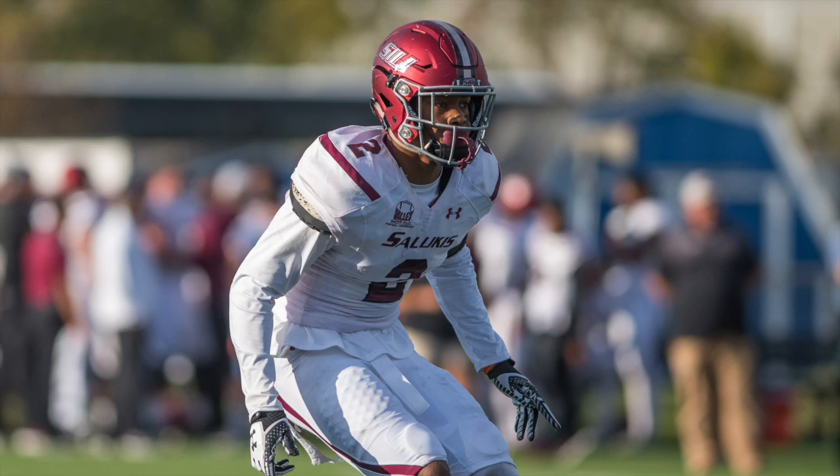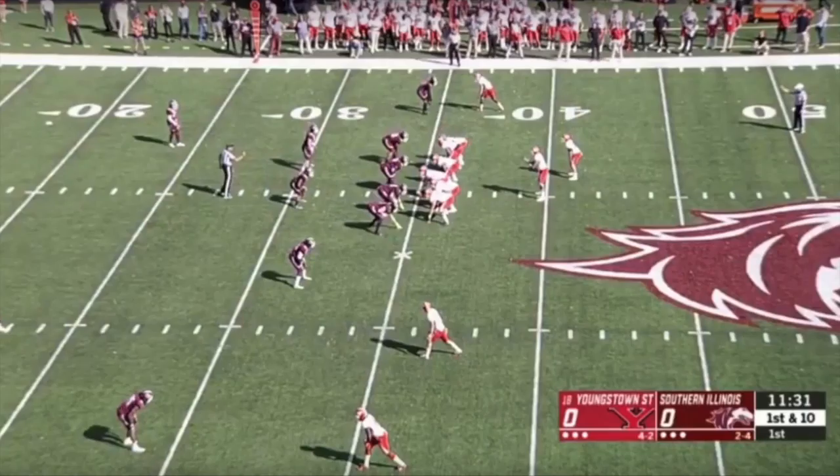I'm going to take a look at two of his games — Youngstown State and Southern Illinois — and show you different clips from those games to illustrate the type of prospect that Jeremy Chin is. Then we'll get into my overall thoughts on him and where I think he could go in the 2020 NFL Draft. So let's get into the game film.